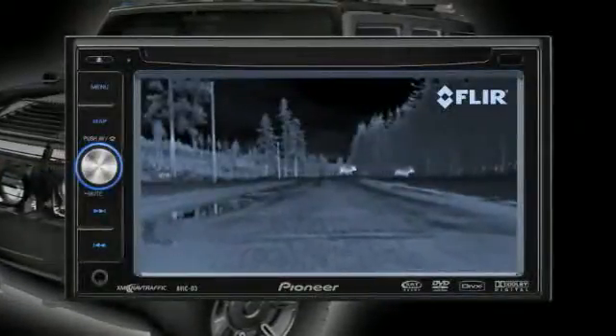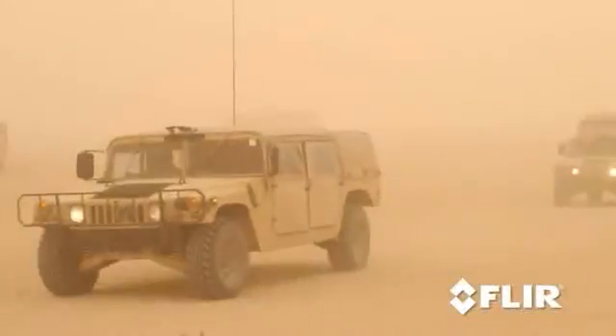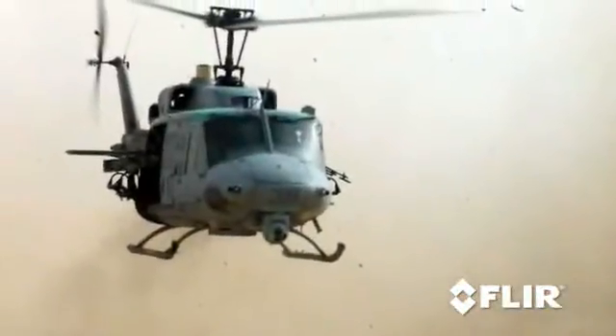Video from the Pathfinder is easily displayed on most factory-installed or aftermarket video monitors. In a fraction of a second you can gain valuable information, similar to checking your speedometer or glancing at your side-view mirror. This revolutionary nighttime driving aid is based on the same high-tech thermal imaging used by the military.